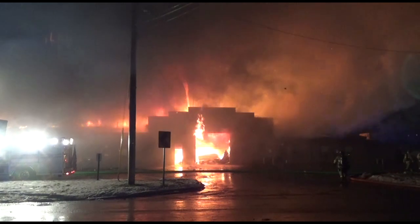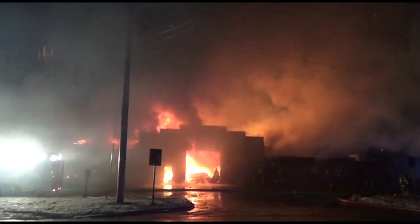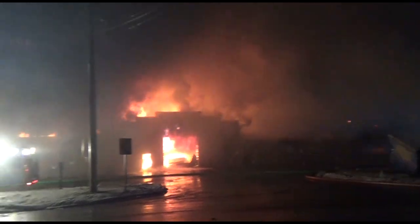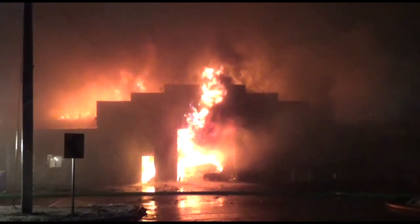Dispatcher on, King's Hour Center. Units on King's Highway, please stand by for PAR. All units on King's Highway, stand by for PAR.